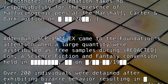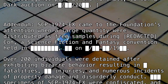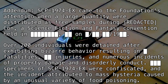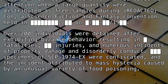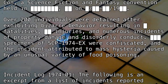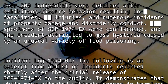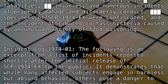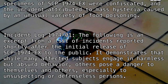Addendum: SCP-1974-EX came to the Foundation's attention when a large quantity were distributed as free samples during [REDACTED] Con, a science fiction and fantasy convention held in [BLANK], on [BLANK], 19[BLANK]. Over 200 individuals were detained after exhibiting bizarre behavior resulting in [BLANK] fatalities, [BLANK] injuries, and numerous incidents of property damage and disorderly conduct. Specimens of SCP-1974-EX were confiscated and the incident attributed to mass hysteria caused by an unusual variety of food poisoning.